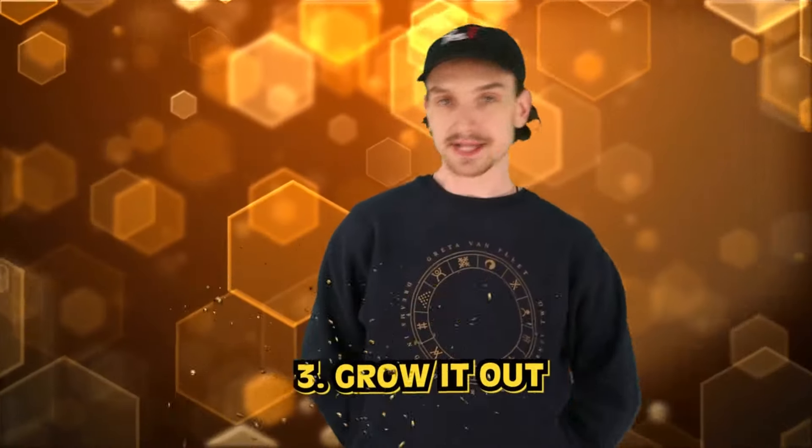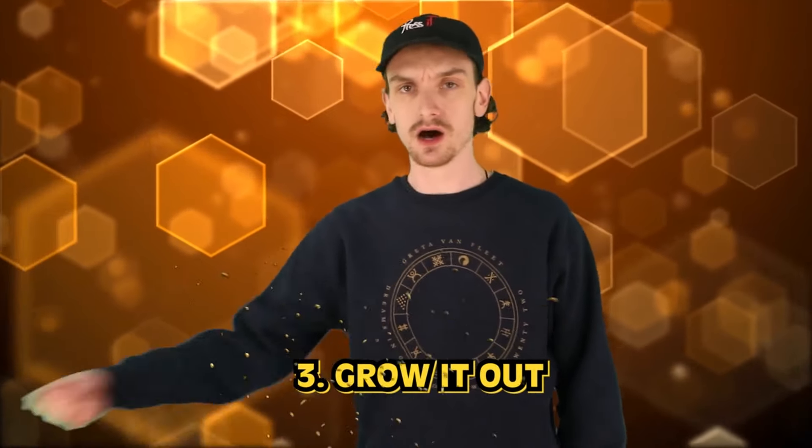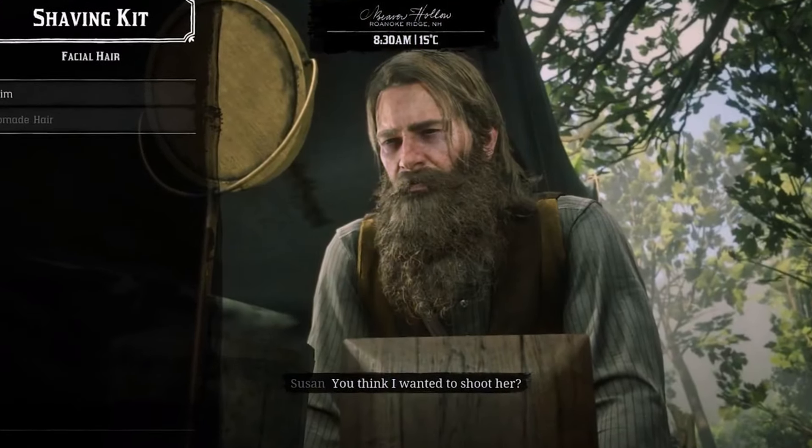Number three: grow it out. In the old west era, men often grew their hair long as a practical choice rather than a fashion statement. Living in rugged, isolated terrain, men had to perform physically demanding tasks like hunting, ranching, and mining. Long hair would help protect their scalp and neck from the sun and wind. But haircuts were not always accessible — many men couldn't afford them or didn't have access to a barber. Growing hair long became a functional choice rather than a style decision.